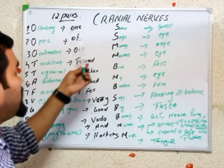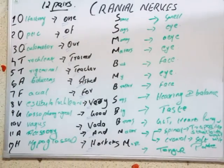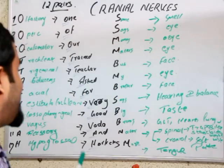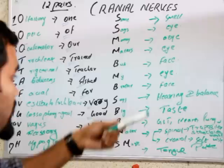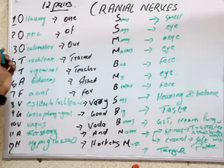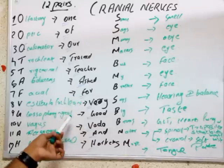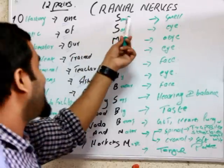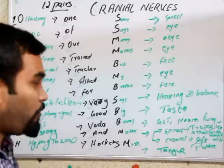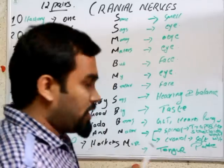I apologize if you are familiar with different mnemonics. Some people get used to other mnemonics, so I will explain another one I found from the internet: 'Oh, oh, oh, try to touch and feel virgins' girl vagina, our heaven.' And for sensory/motor: 'Some says marry money but my brother says big boo matters more.' You can use whichever one sticks best for you.